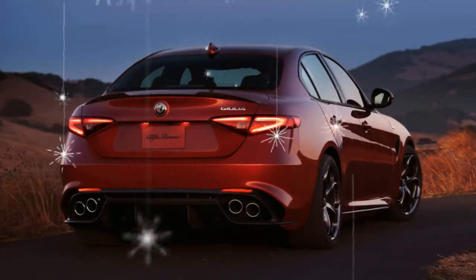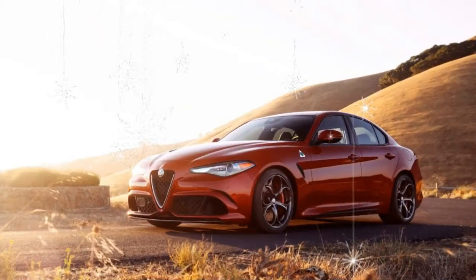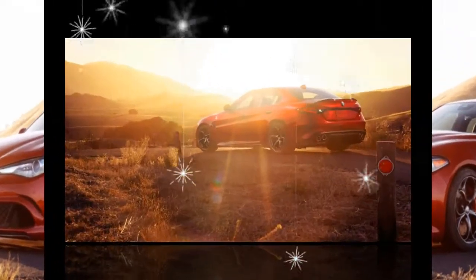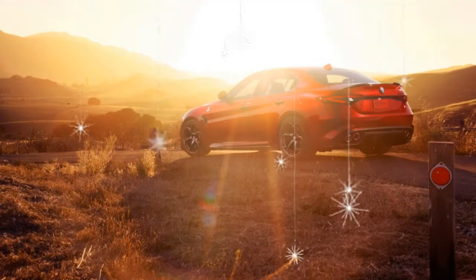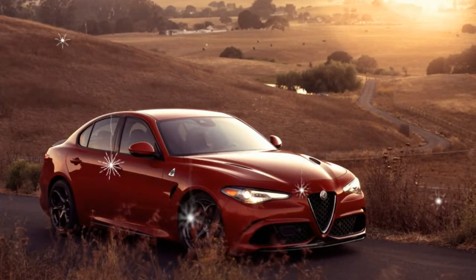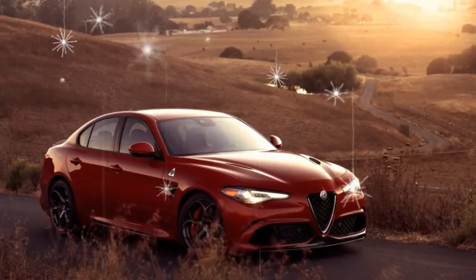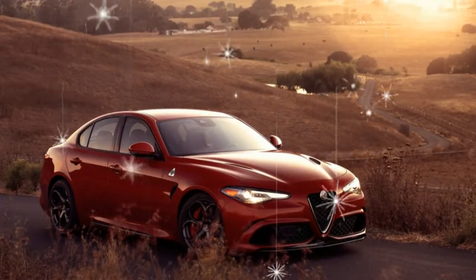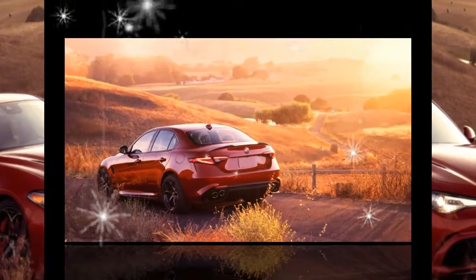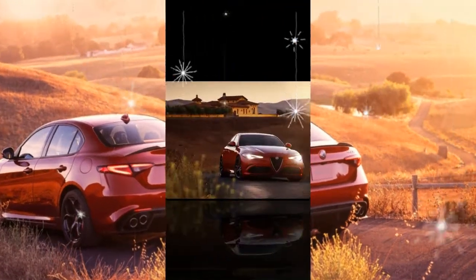That's still slightly off the pace of the four-cylinder Audi A4, BMW 3 Series, and Cadillac ATS, yet it's well ahead of a comparable Mercedes-Benz C-Class. The all-wheel-drive Giulia's fuel economy also lags behind that of most rivals, despite matching the previous test car's 32 miles per gallon on our 75 mph highway test and bettering it by 2 mpg overall with a 23 mpg average.